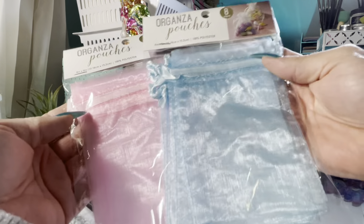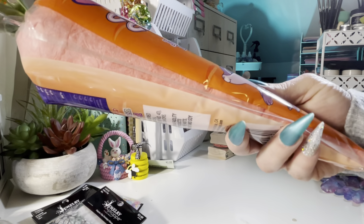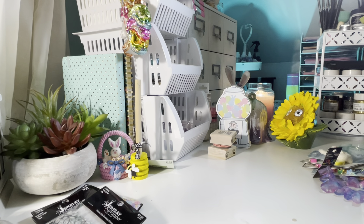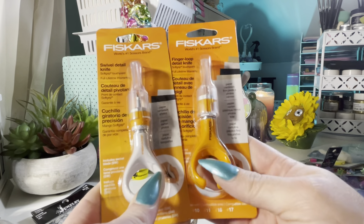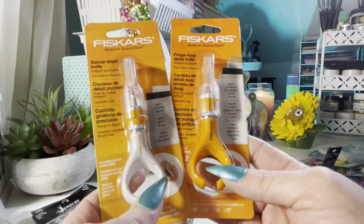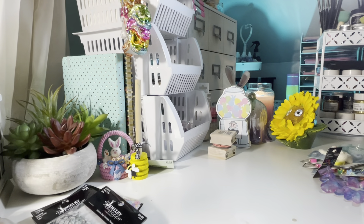I picked up some more pouches — pink and blue, you get ten each, and then the smaller ones too. I also bought Gigi five packs of the white pouches because she wants to put her bracelets and necklaces in them. This is just a basket stuffer — cotton candy jelly bean flavored. I bought the finger loop knife and the swerve detail knife. I've seen a few people use these recently and they made it look so easy. I'm sure it's not complicated — so I bought these and I'm gonna give them a try.